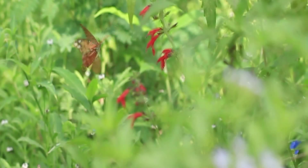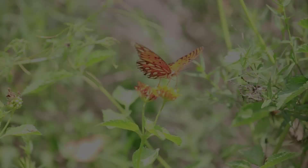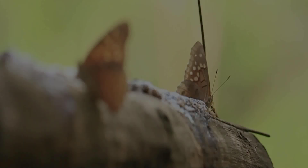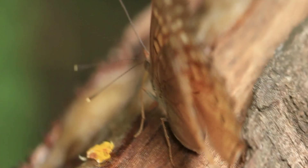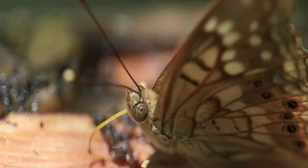They are majestic, speckled in brilliant colors. Their paper-thin wings carry them from flower to flower, each one just as mesmerizing as the next. But butterflies are more than just beautiful — they are an essential component of our ecosystem.